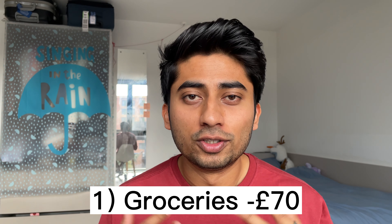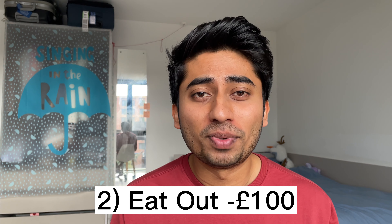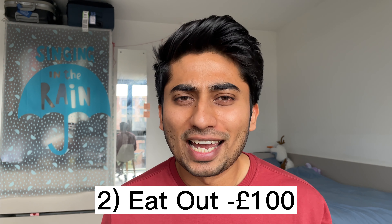Now let's move on to static expenses. First up: groceries. I don't cook that often because it takes a lot of time and I only know a few dishes, so I don't spend much on groceries — it comes to around 70 pounds per month. Next, eating out: I do eat a lot and this is the category where I spend the most. I spend around 100 pounds per month on eating out, which I know is a lot.